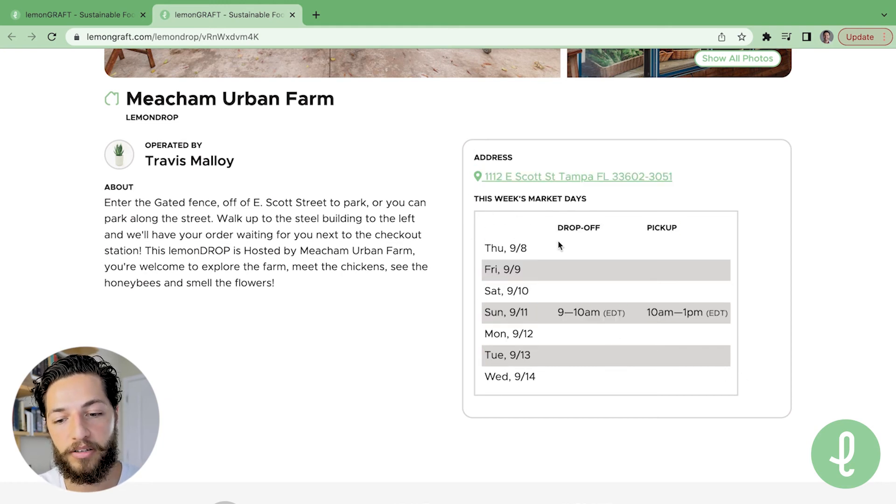This week's market days are Sunday, September 11th from 9 to 10 a.m. — that's the drop-off window for growers. And then for buyers, the pickup window is 10 a.m. to 1 p.m.